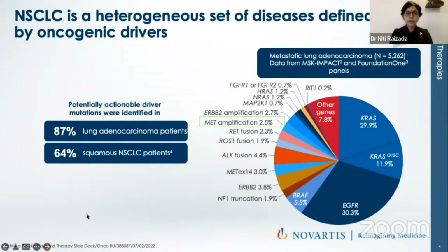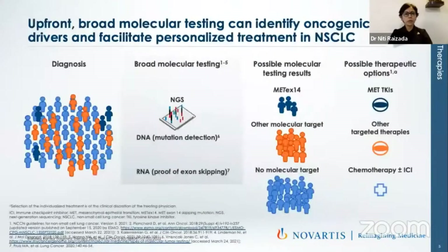So what do we have? Almost 3% of patients would have a MET exon 14 skipping mutation. 2.5% may have MET amplification, and almost 5.5% would have BRAF mutation. So these are the three things I would be talking on.